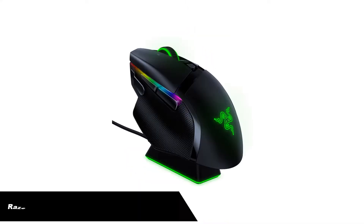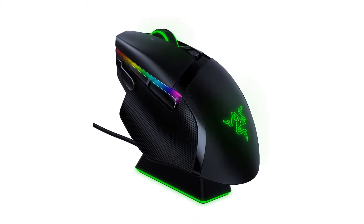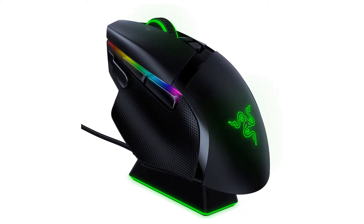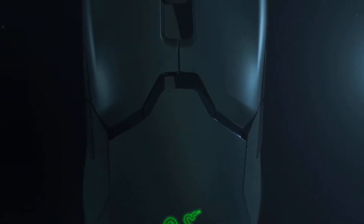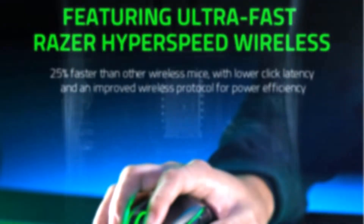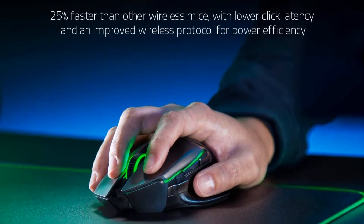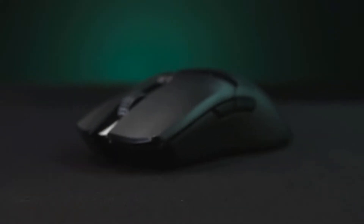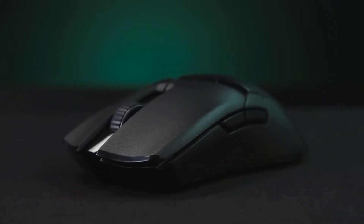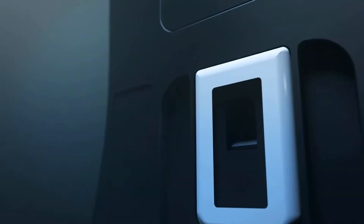Number 3. Our third best pick is the Razer Basilisk Ultimate, best for customization. Some say wireless mice are the future; some think they will never surpass the wired mouse. Whatever may be the case, you cannot deny that the Razer Basilisk Ultimate is a damn fine mouse to have. In almost every regard, the Razer Basilisk Ultimate is similar to its brother, the Basilisk V2, but with some improvements and a lot steeper price. In fact, this is one of the most expensive wireless mice currently on the market.